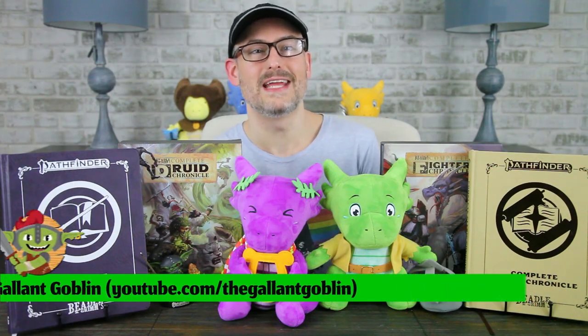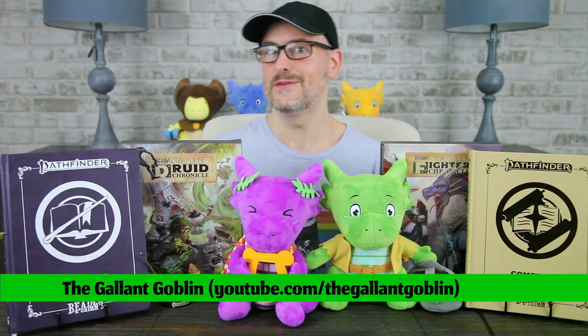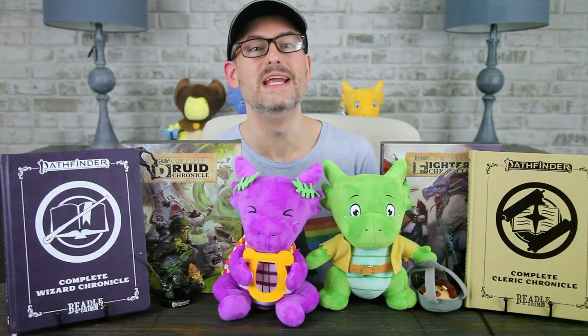Hello and welcome to the Gallant Goblin! Today we are taking a look at something special, a little different for us.